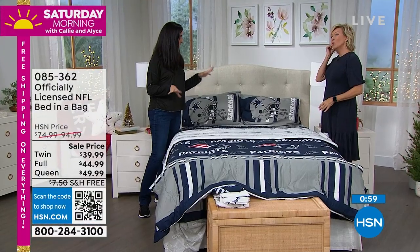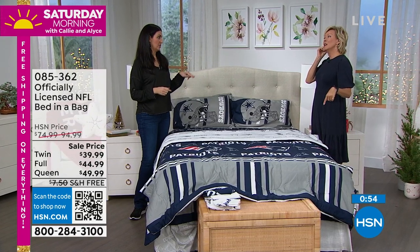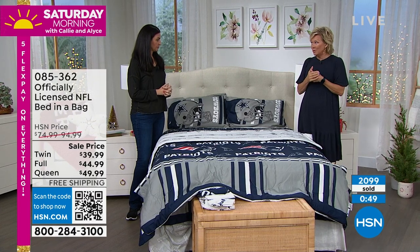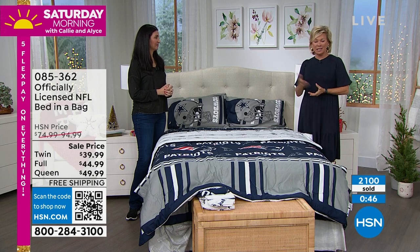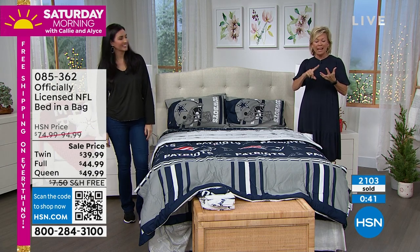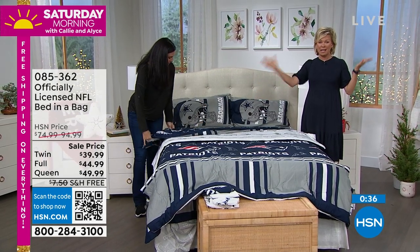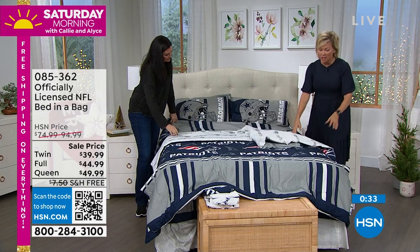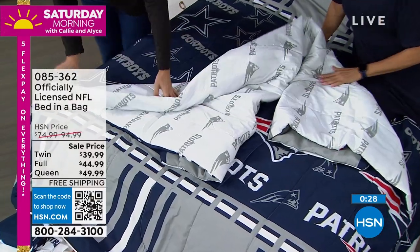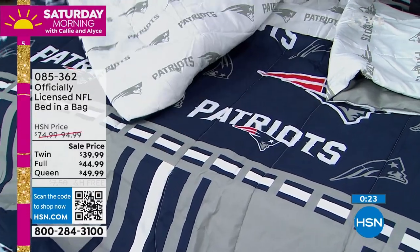We saved it for Black Friday — just started airing Thursday, yesterday, and today, and it's the only airing today because we don't have enough to merit more airings. Hopefully you can get your team. We have twin, full, and queen sizes. You can do this on FlexPay, and there's no charge to ship — free shipping on this. Once you get to $75 in any of your purchases, that already qualifies you for free shipping for the rest of the day as well.